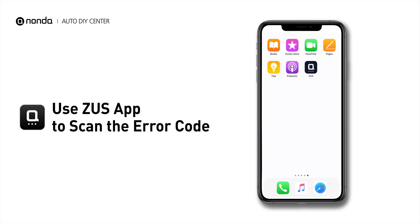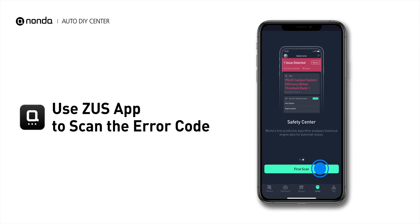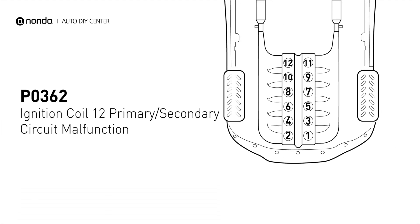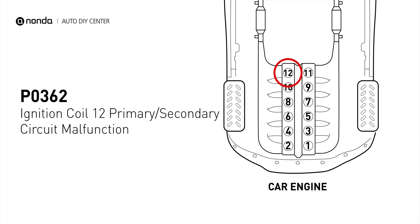Use the Zeus app to scan your vehicle and see the error code P0362. It indicates that the powertrain control module has detected a malfunction in the circuit of the engine's ignition coil at cylinder number 12.